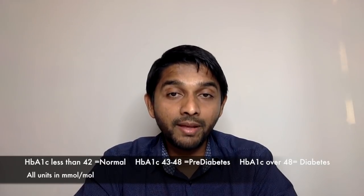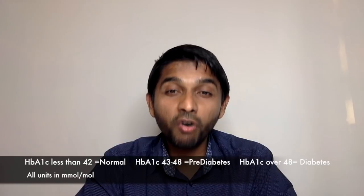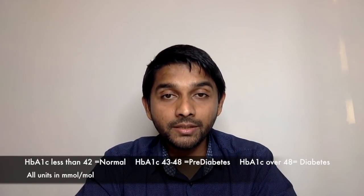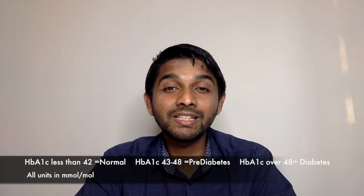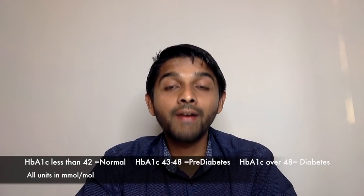In a non-diabetic you would expect the HbA1c to be below 42. Anything between 42 to 48 is considered as pre-diabetes. If your HbA1c is above 48 it is generally considered that you have diabetes.